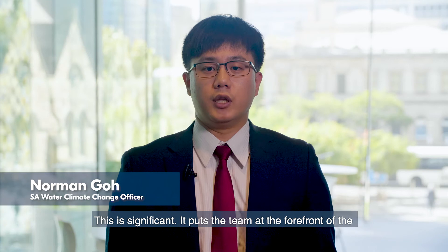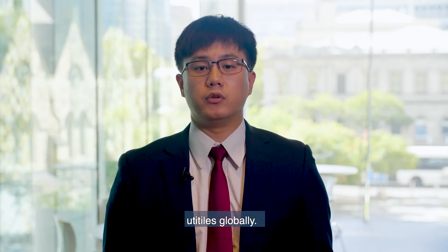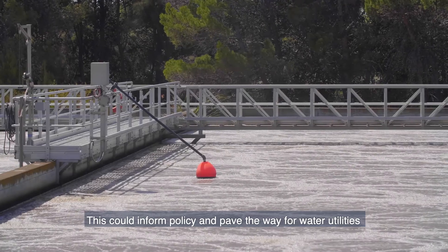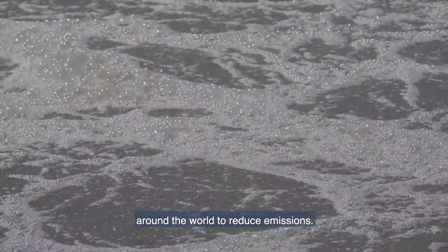This is significant. It puts the team at the forefront of the development of monitoring protocols and abatement strategies to address a major problem faced by water utilities globally. This could inform policy and pave the way for water utilities around the world to reduce emissions.